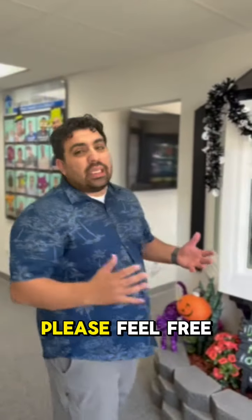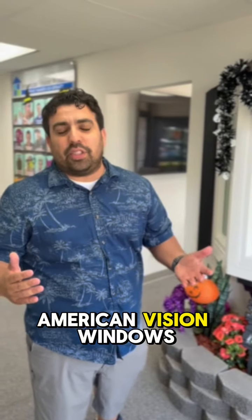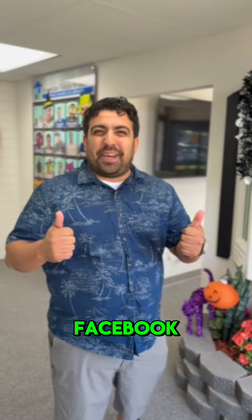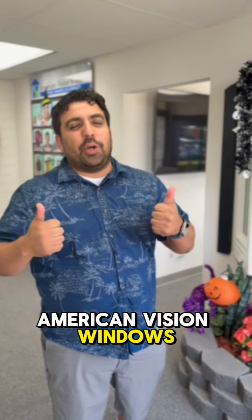If you have any questions, please feel free to reach out to American Vision Windows at any of your local American Vision Windows stores, and follow us on Instagram and Facebook. My name is Jesse, and this is American Vision Windows — your best choice for windows.